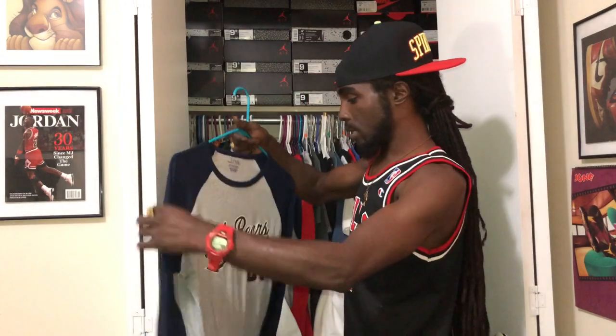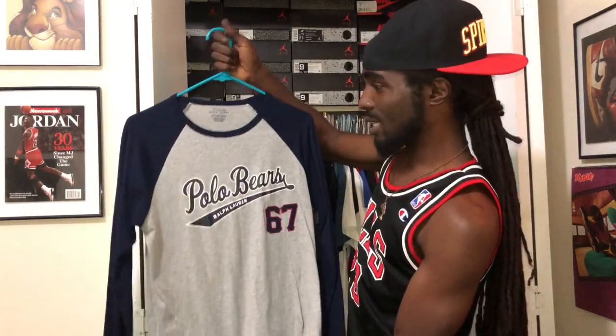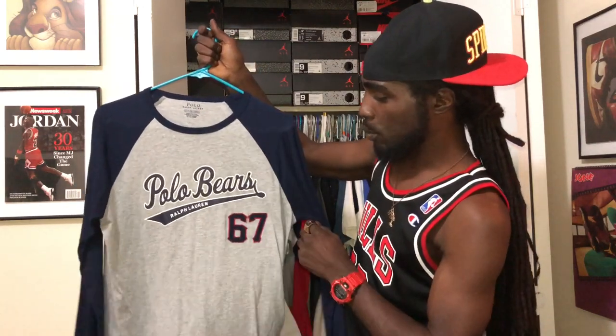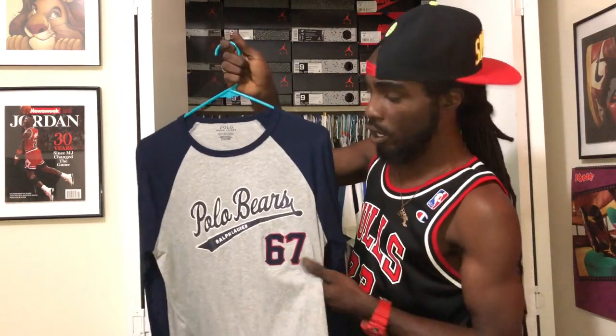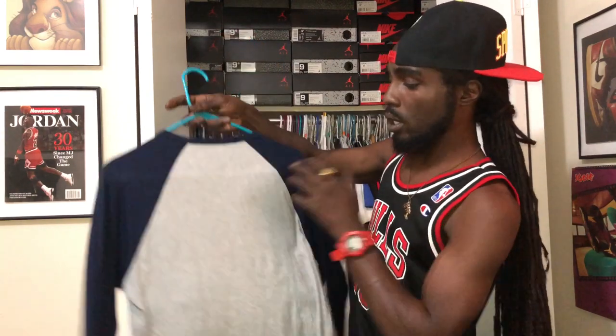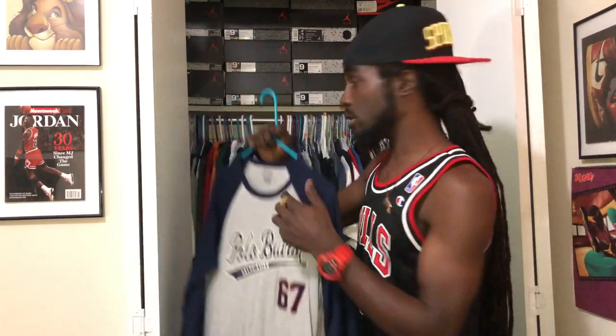Next up we got this polo bear, Ralph Lauren 67 — gray on the chest, navy blue on the arms. Another baseball tee right here. The 67 is embroidered, and you already know the polo bear. Ralph Lauren in navy blue. Nothing on the back. Another spring/fall joint right here — this is a hard piece.